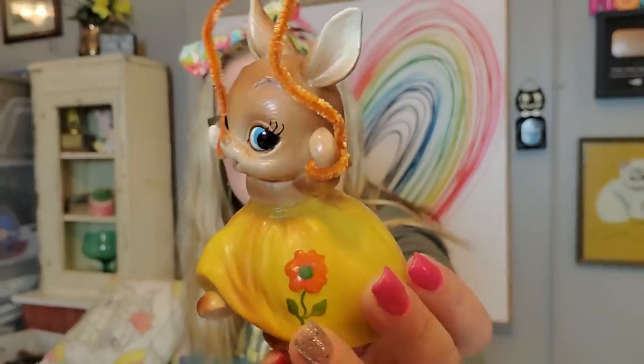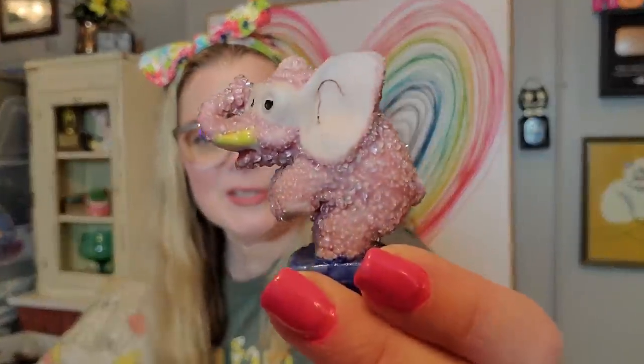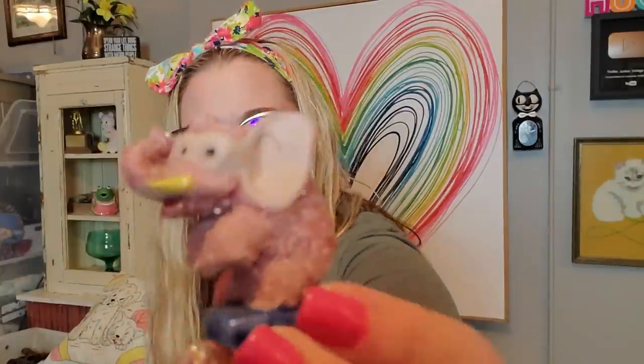I got a bunny — she is skipping rope. I want to say she could be a Pendelfin, which is a British company. She doesn't have any markings but she's very reminiscent of a Pendelfin bunny. Look at her little flower on her dress and she's jumping rope — so cute. And then I got an elephant, a little sugared elephant. It looks like it's doing a little trick in the circus. Look at his little yellow tusk — it's got like a little definition in his ear. He is sugared, which is what I call this texture on him. He is made in Japan.